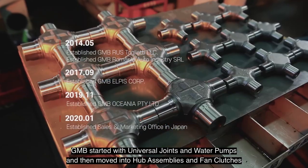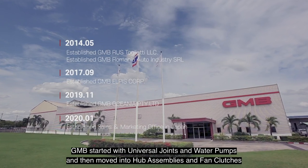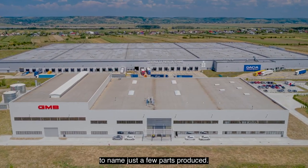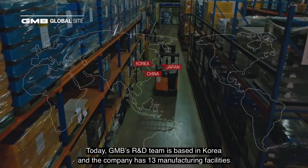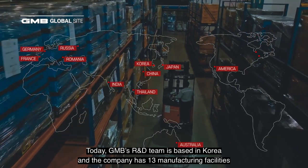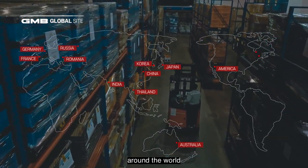GMB started with universal joints and water pumps, and then moved into hub assemblies and fan clutches, to name just a few parts produced. Today, GMB's R&D team is based in Korea, and the company has 13 manufacturing facilities around the world.